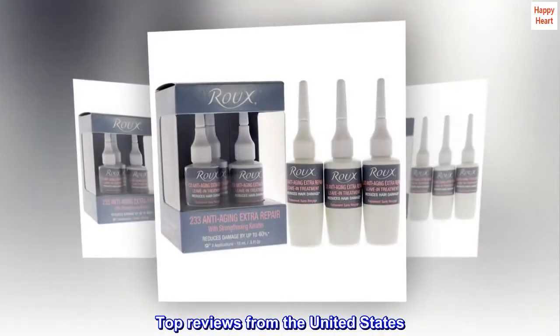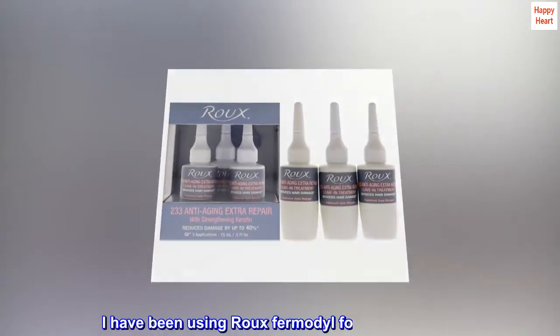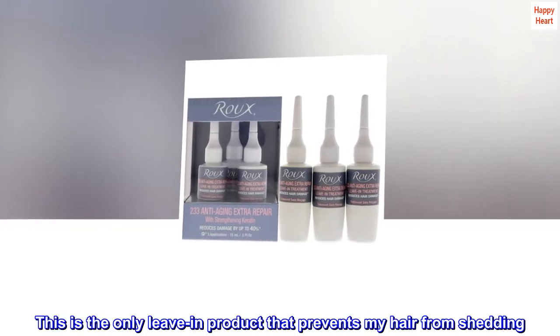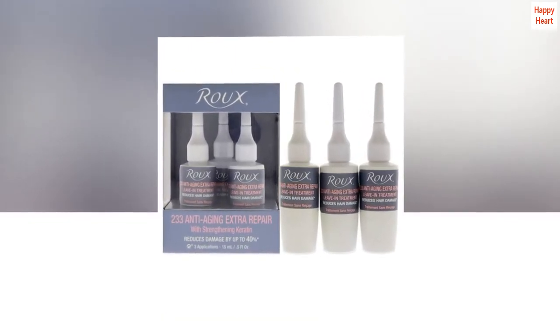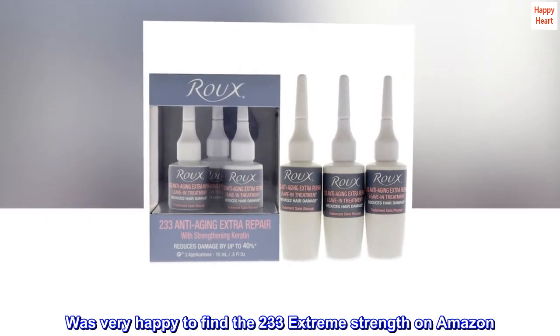Top Reviews from the United States. Excellent Product. I have been using Roux for Modal for over 20 years. This is the only leave-in product that prevents my hair from shedding. It was getting hard to find it in beauty supply stores. Was very happy to find the 233 Extreme Strength on Amazon. The price is also good.